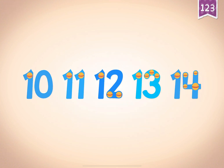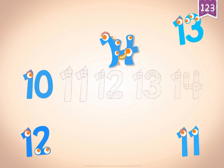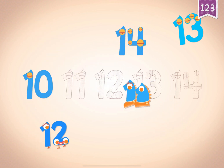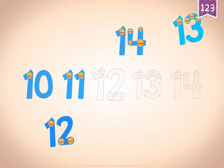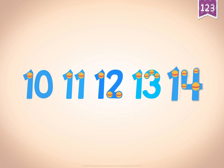Count by ones starting at 10: 11, 12, 13, 14. 10, 14. 11, 12, 13, 13, 14, 14.